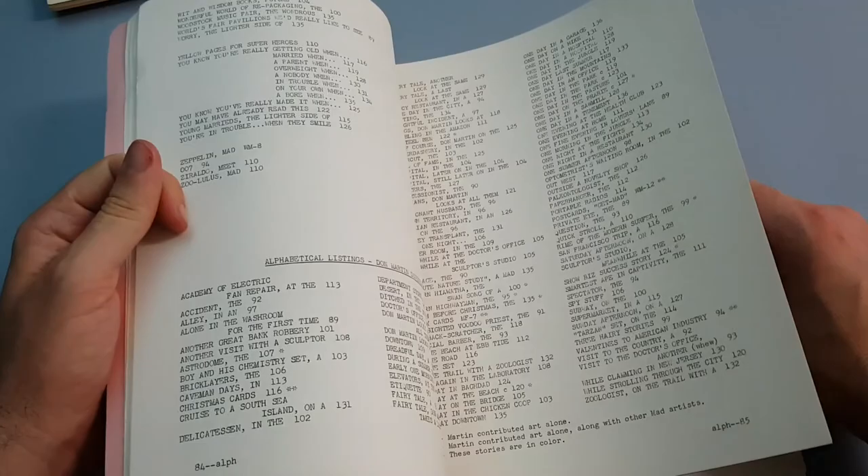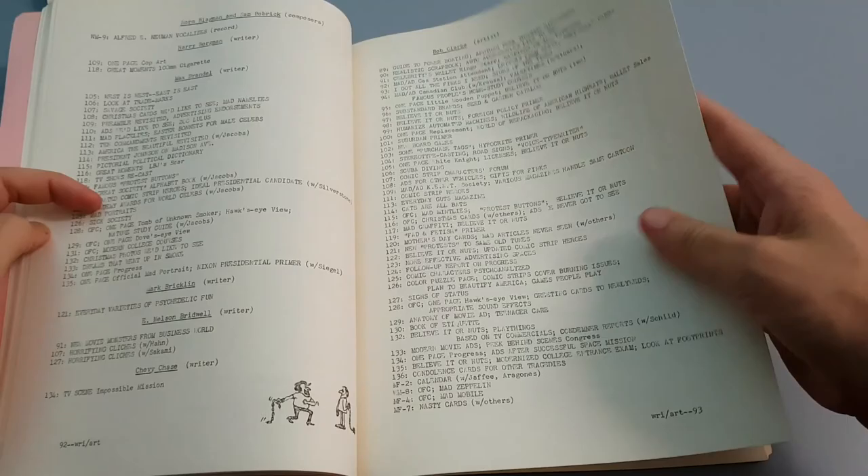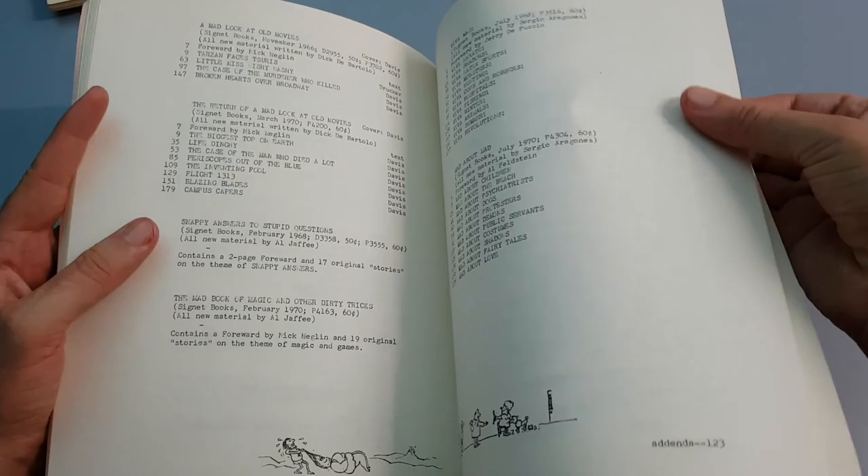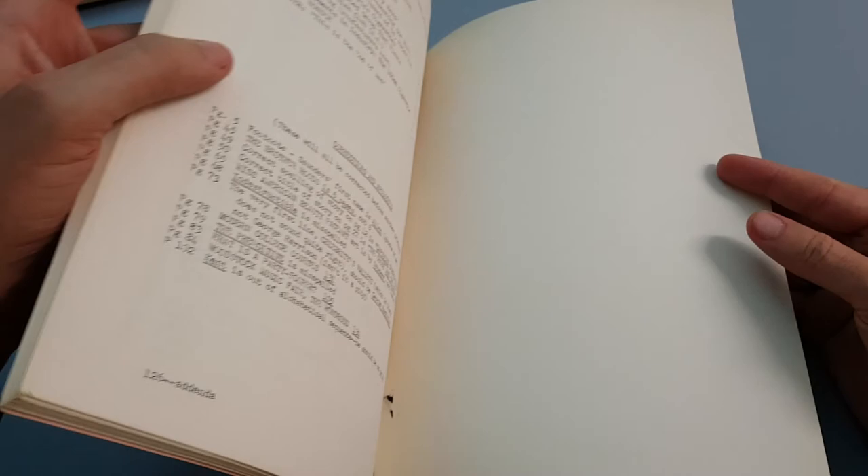I assume they couldn't be bound all in one copy, that's why they've been broken into two parts. There are some more marginals throughout. Definitely would have been a good option if you're a hardcore collector back in the day. But luckily now we have Doug Gilford's website, which of course has a huge amount of information and allows you to cross-reference artists and writers throughout their entire career with MAD. Certainly if you haven't checked that out you should — that's madcoversite.com.